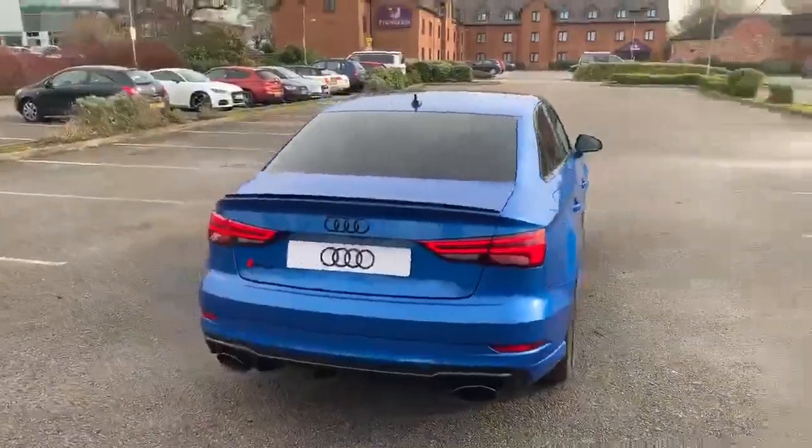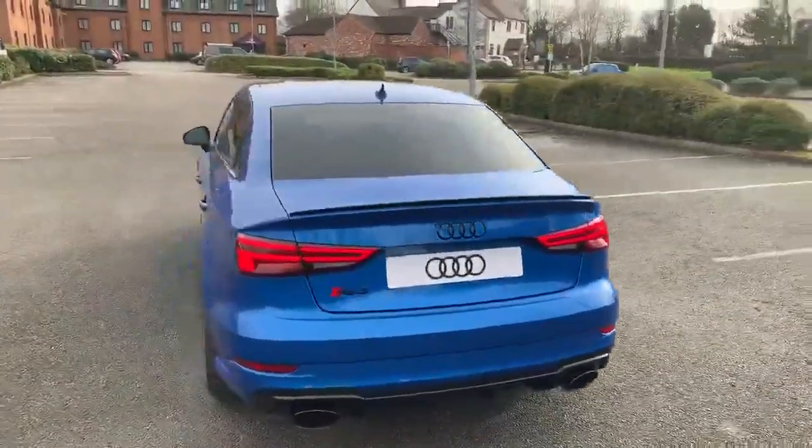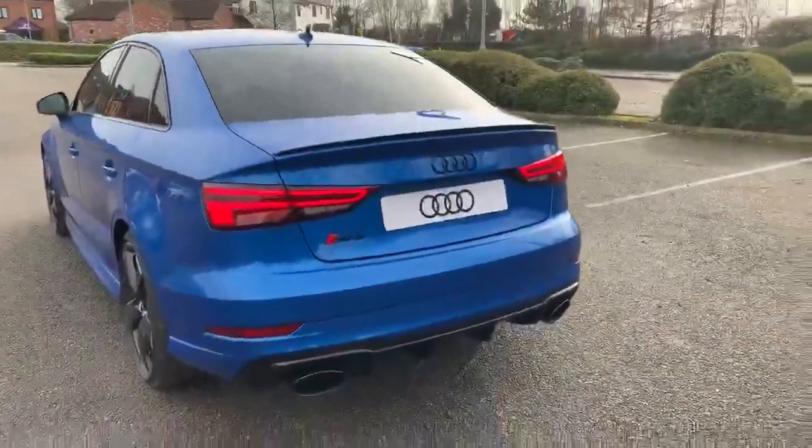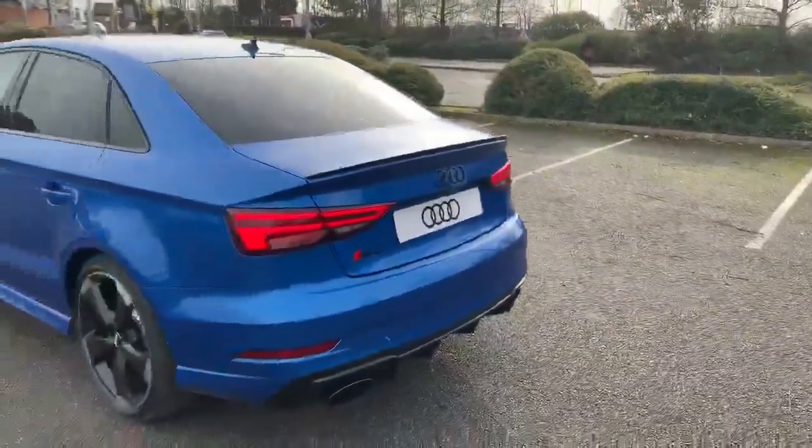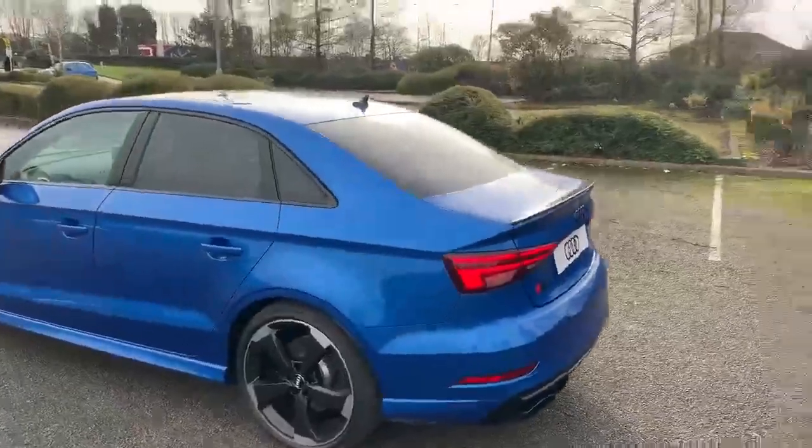Moving towards the back, you can see we have the rear spoiler and it does come with the RS Sport Exhaust as well. It also comes with a rear parking camera, which is part of the comfort and sound package of this car.